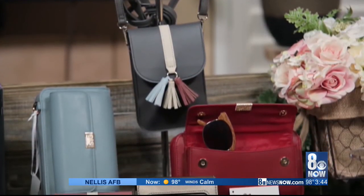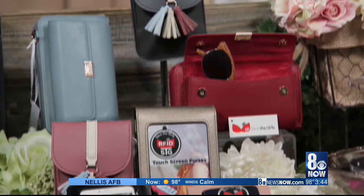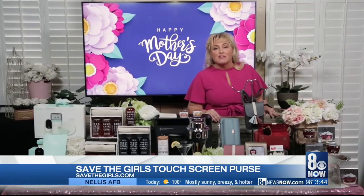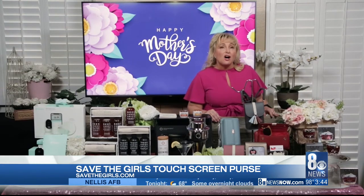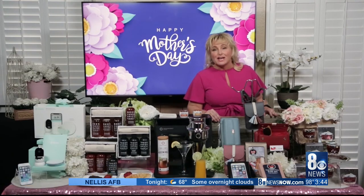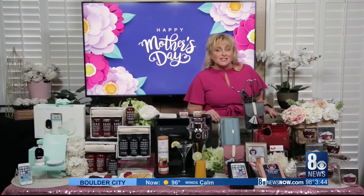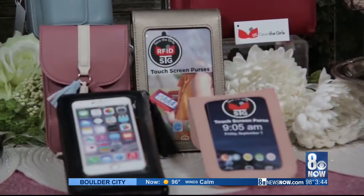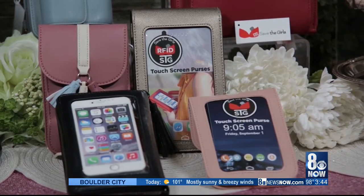Now let's give the gift of fashion. Keep your phone germ-free with a Save the Girls touchscreen purse. It prevents you from setting your device on exposed surfaces. The purse has been designed to allow you to make calls, texts, and receive all while your phone is germ-free. They have an array of styles, and some that even hold your glasses. Right now, these purses start at anywhere from $10 to $55, making it the perfect price point, and they also have free shipping.